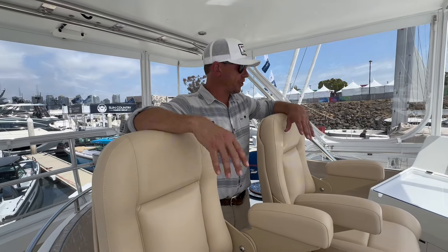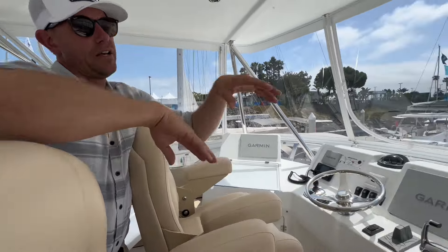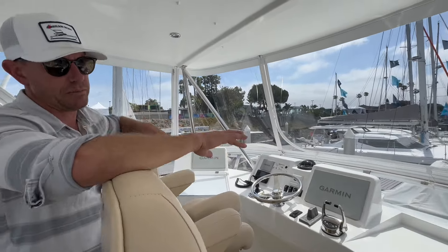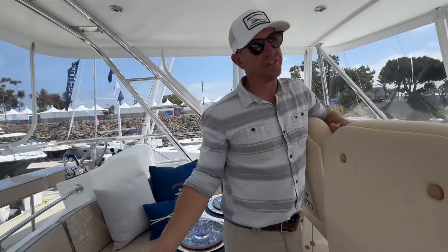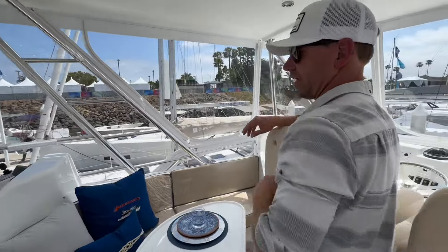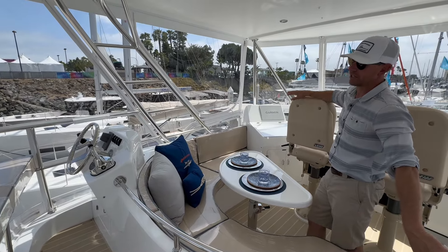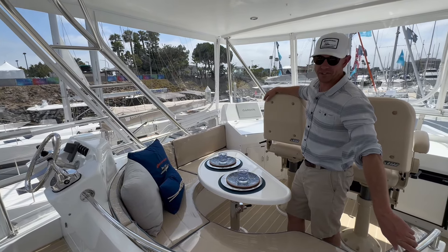Up here on the flybridge it's pretty standard, with the exception that we cut down the helm on the starboard side so it's a flat helm area — you can put cup holders or a little storage box there, but it just makes the flybridge feel more open. Again, this is like a brand-new boat: the plastic is still in the cushions, the enclosure looks brand new. It's got nice Garmin 8600 series electronics and the joystick Pro Pilot by Denning system, which incorporates the bow thruster — really nice.